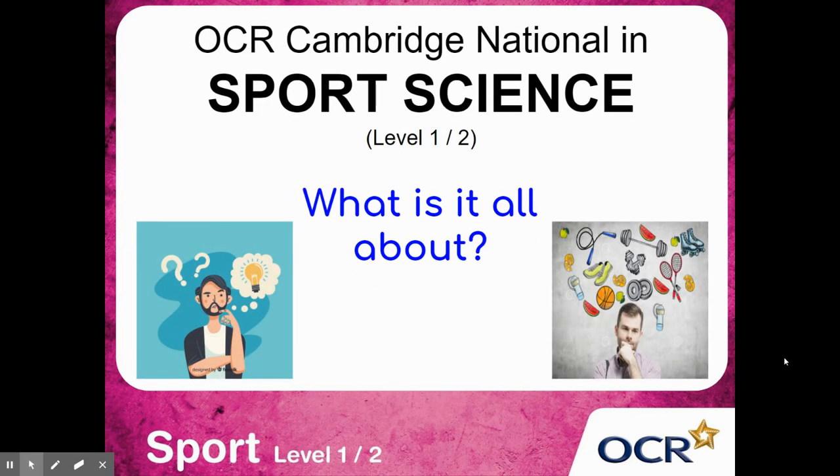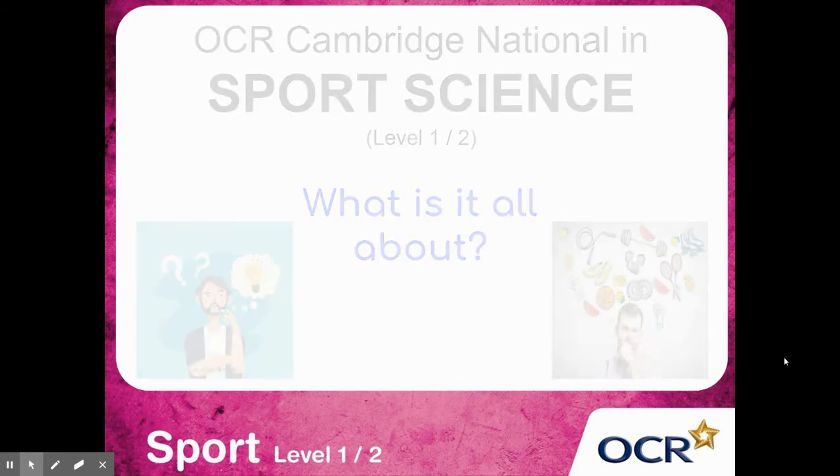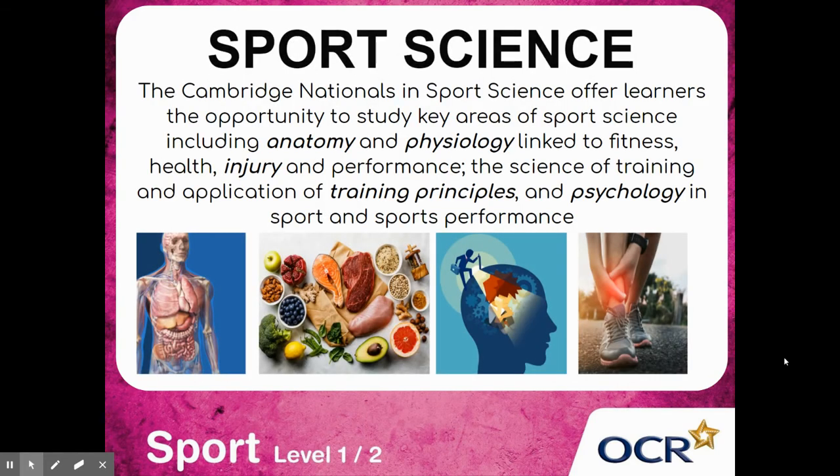So what is sports science? What is it all about and what will you be learning? The Cambridge Nationals in Sports Science offers learners the opportunity to study key areas including anatomy and physiology linked to fitness, health, injury and performance, the science of training and application of training principles, and psychology in sport and sports performance.